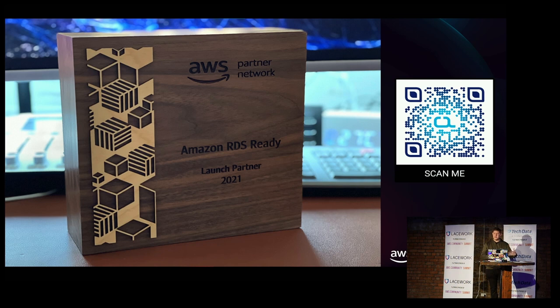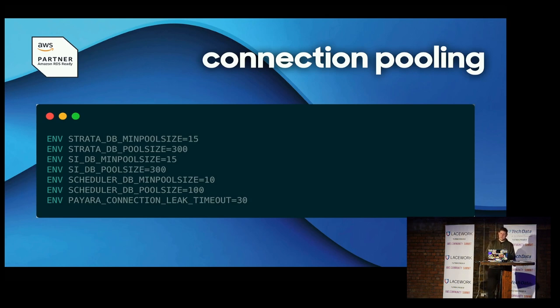I'll go through some key criteria from the Service Ready Program. First: connection pooling. RDS Ready states that if an application frequently opens and closes many short-lived connections it should use connection pooling, and applications that keep a large number of connections open for longer periods without much activity should also use connection pooling. Our application is a Java EE application running within a Payara application server, utilizing a number of database connection pools. There are three main JDBC connection pools — the application is deployed in a Docker container and the Dockerfile has environment variables specifying the JDBC connection pool sizes. There's also an environment variable for statement and connection leak detection, allowing you to set timeouts so SQL statements or JDBC connections that haven't been closed can be logged and/or closed.